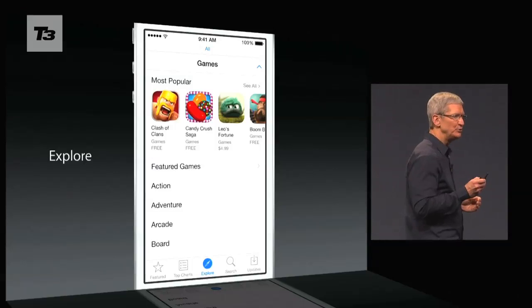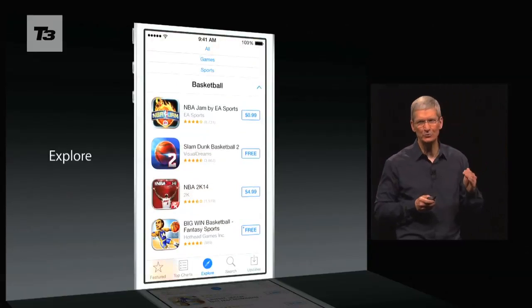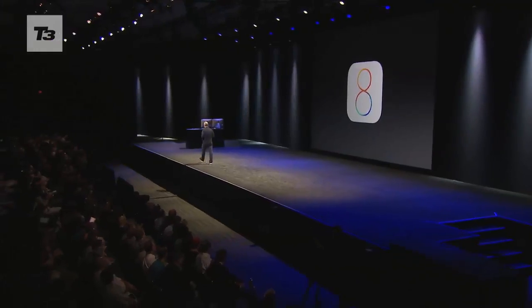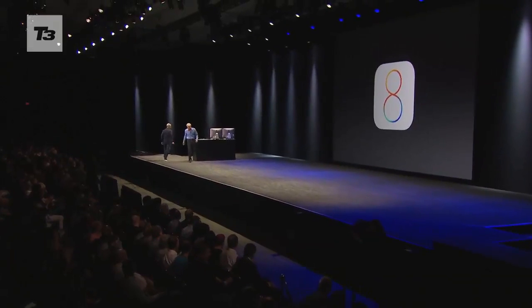Finally, the App Store looks like it will become a whole lot friendlier, with a more intuitive scroll system to replace the current swiping. While developers will be able to get their hands on iOS 8 from today, the consumer version for the rest of us will be out in the autumn.